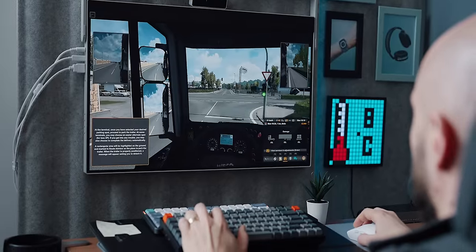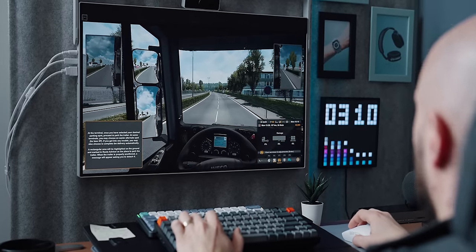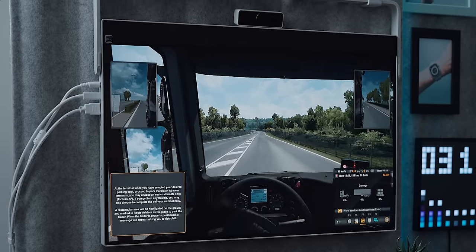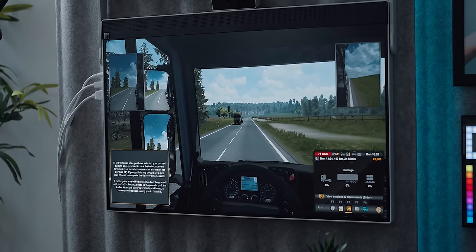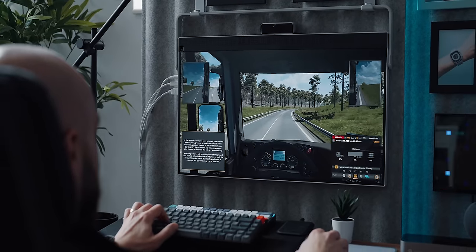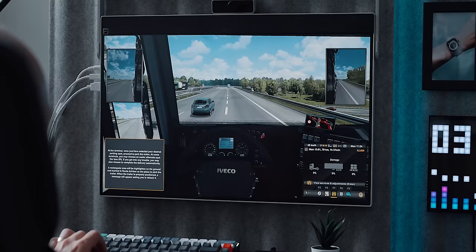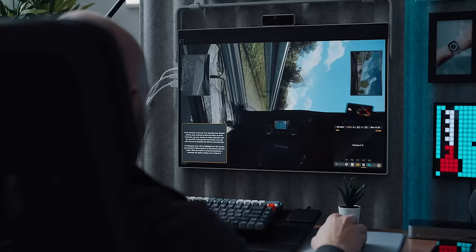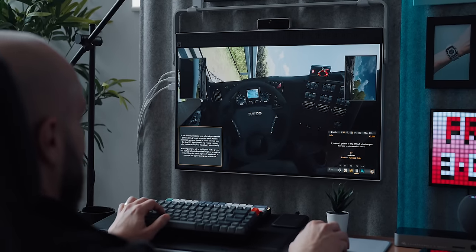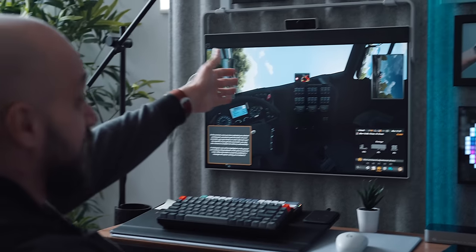I'm actually driving a truck in a European simulator on the Mac Mini M2, which is extremely hard because this is very realistic. The graphics at max work, and I'm really impressed at how the Mac Mini handles the graphics of this game. We just left Frankfurt, and this is my first job — deliver milk. Unfortunately, I lost a 2,000 euro job after an incident on the road. I'm not driving in Germany again.